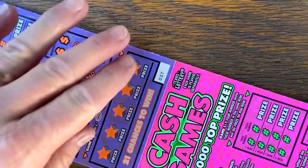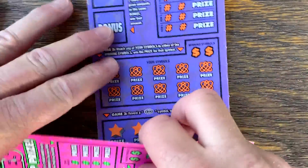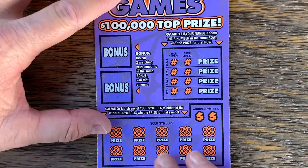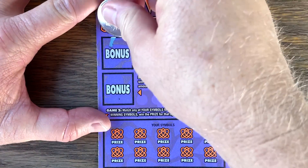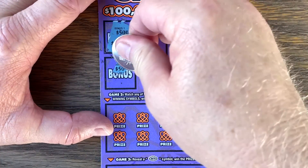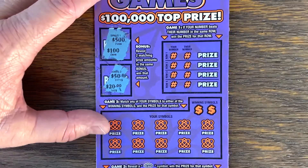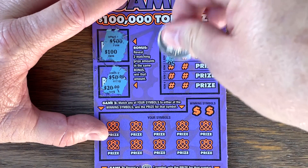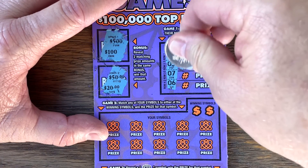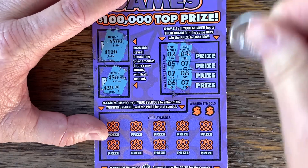Let's play some cash games — no scary smiling faces. Tickets 37 and 38. Two matching and the bonus wins. 500, 50. Beat the number — give us a 9. No. Let's see if we can do it with this. 6. Nope.